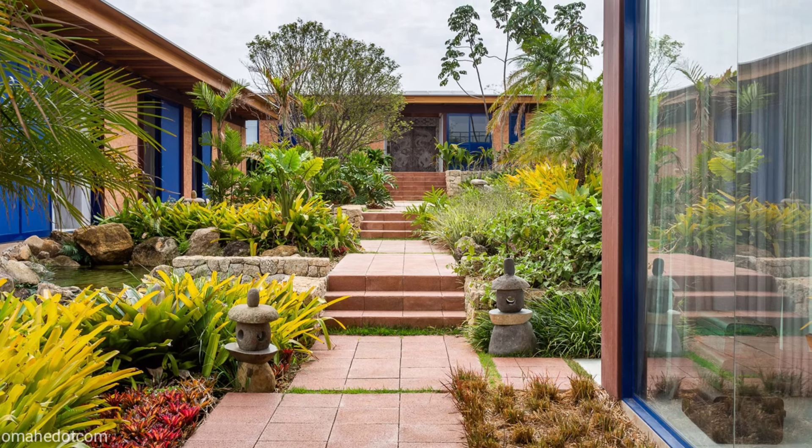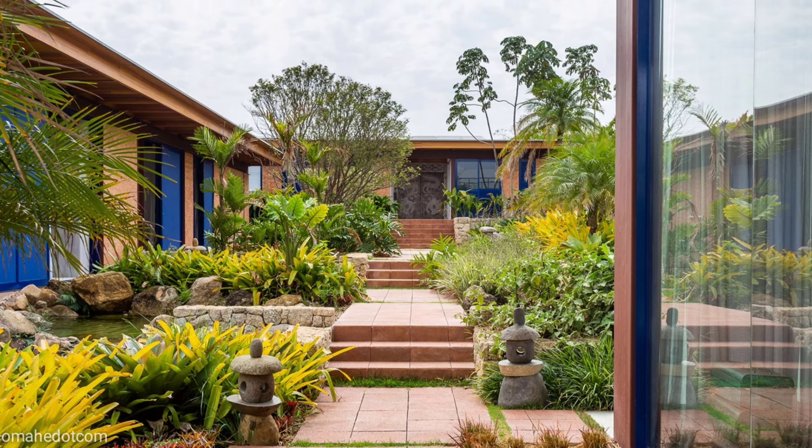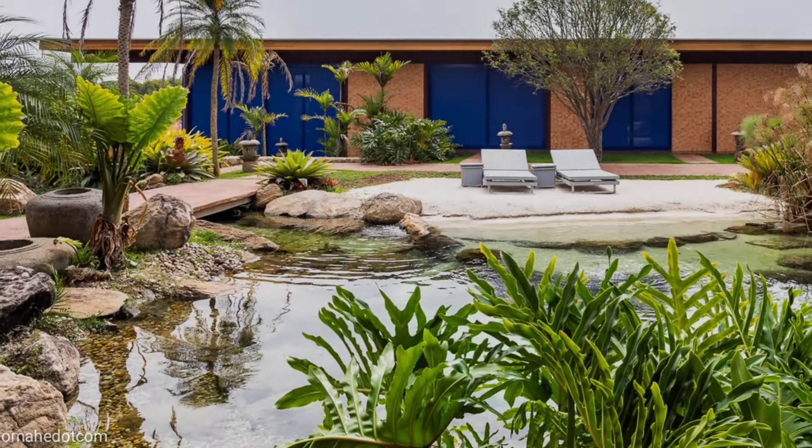The third block is the guest accommodations, and finally the last block has the support areas such as a garage, laundry, and storages.